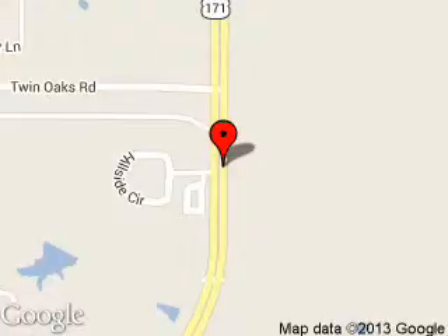We are located at 250 Highway 171 South, Stonewall, Louisiana, 71078.